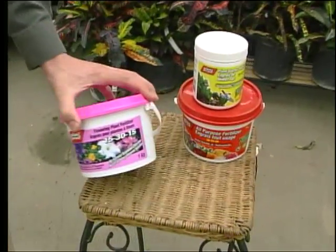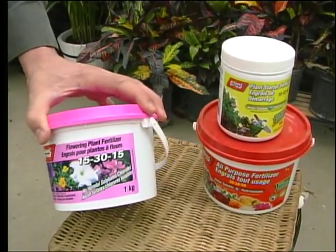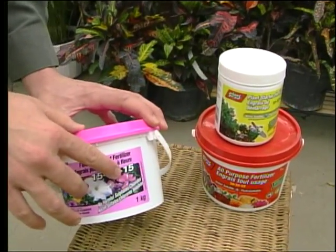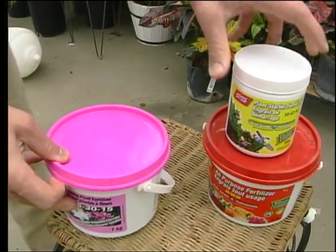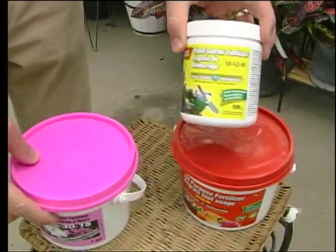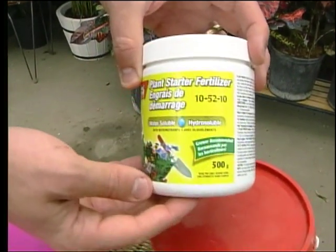The last number is like a multivitamin for the plant — it's all those micronutrients like zinc and iron. It's very important. So this is a flowering plant fertilizer because it has a high middle number.